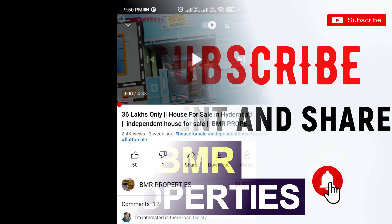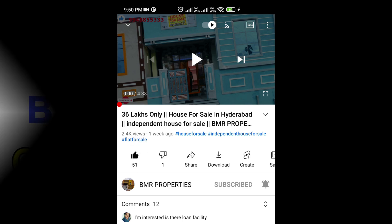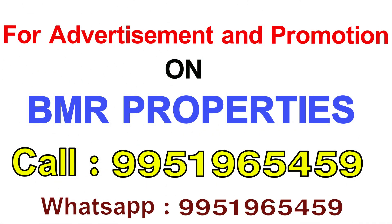If you like to subscribe, click on the subscribe button and click on the bell icon to like and subscribe. I'm going to promote BMR Properties, Ads and Promotion.